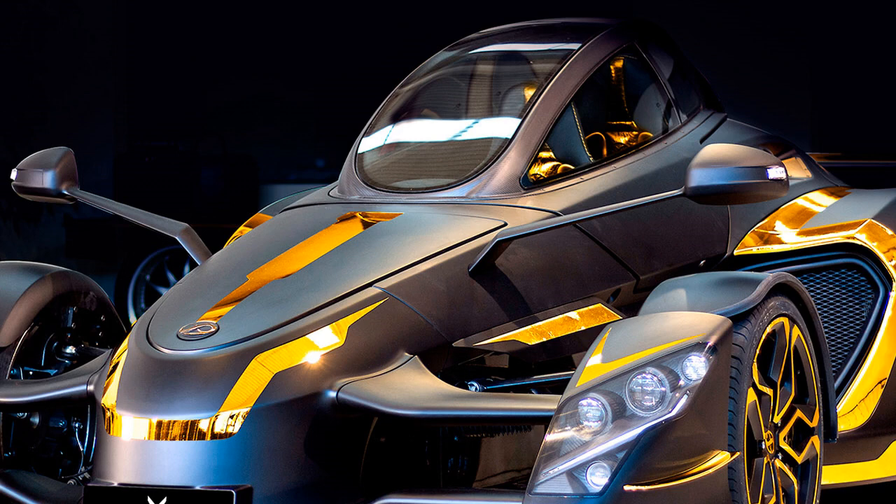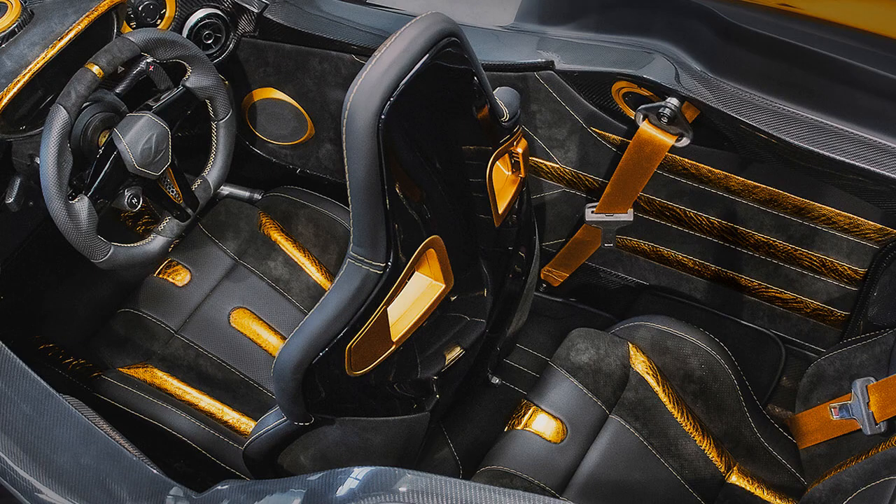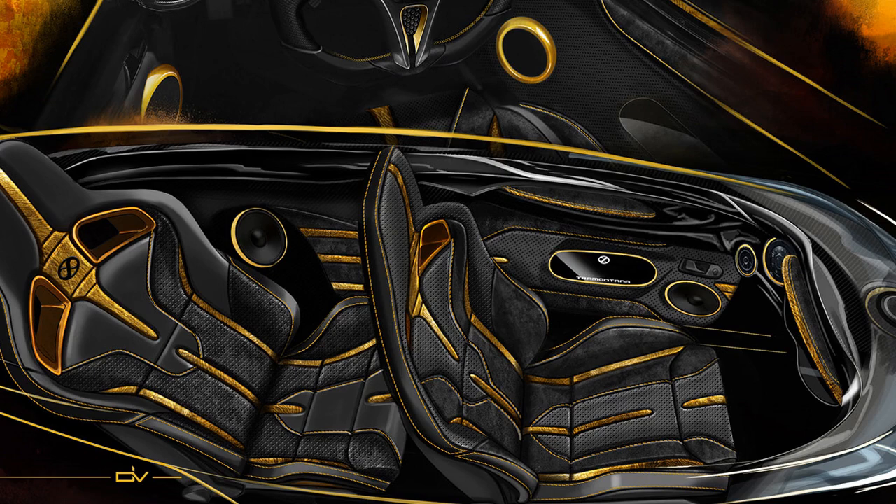A tricked-out 2017 Tramontana two-seater finished in matte black and gold made its debut at the SEMA show in Las Vegas, Nevada last week. It turned quite a few heads and maybe even a sensitive stomach or two. Each model by the bespoke Spanish manufacturer is commissioned for its clients' requests, and this year's doozy sure seems right at home in Vegas. Just imagine the stares you'll get when you valet this beast at Caesars.